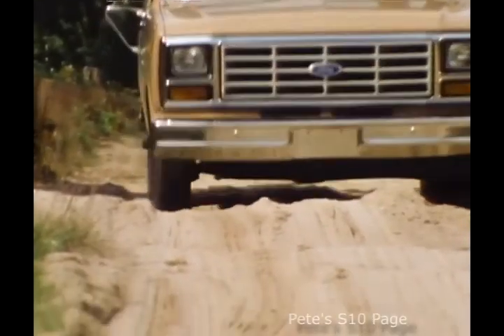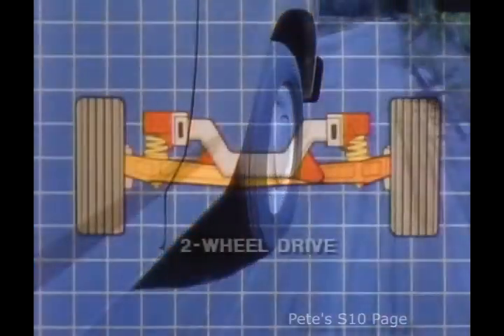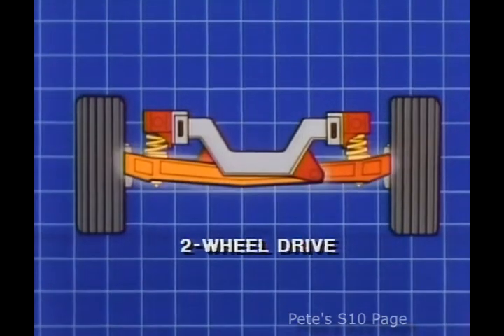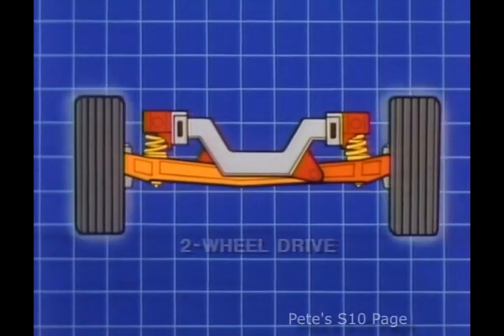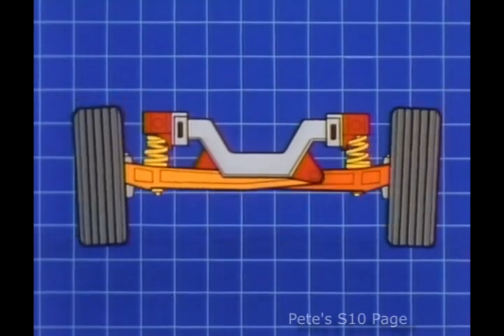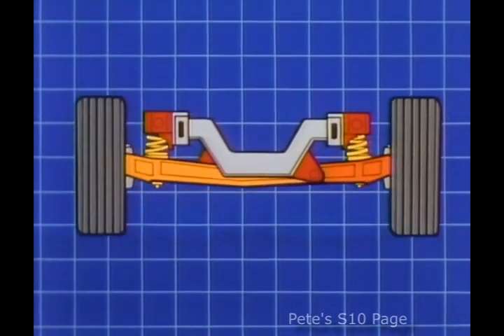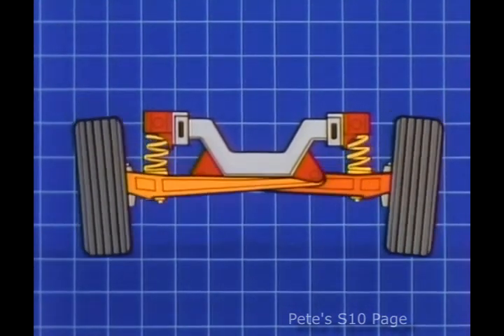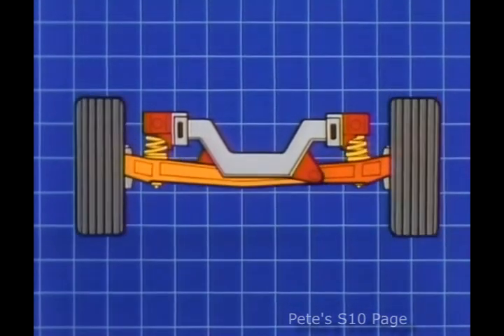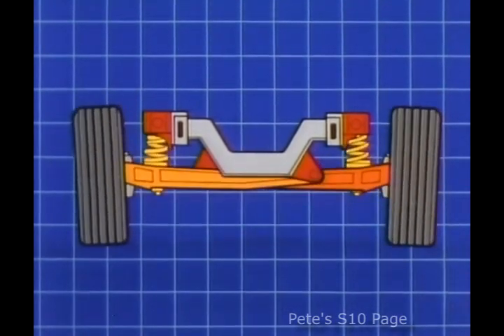This is Ford's approach to front suspension. Ford's system depends on two swing arms to allow the wheels and tires to move up and down independently. The drawback with this system is that the swing arms pivot so that the wheels and tires actually arc instead of moving straight up and down, and no adjustments can be made for caster.